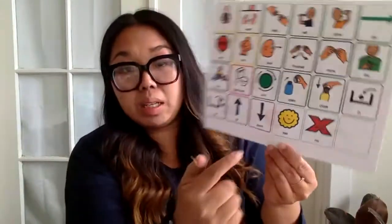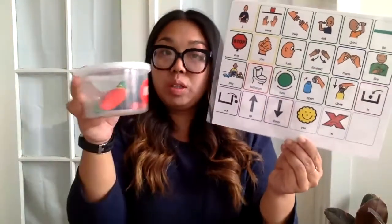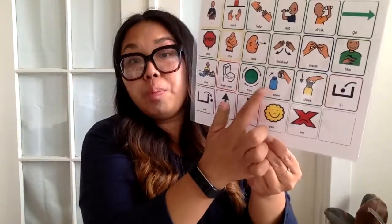Awesome! I have my letter K bin with me. Right now it is closed. So what should we do if our letter bin is closed? What should we do to see what is inside? We should open it. Let's open our letter K bin. Awesome!